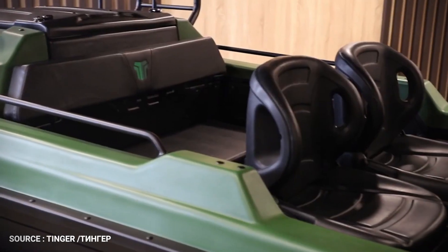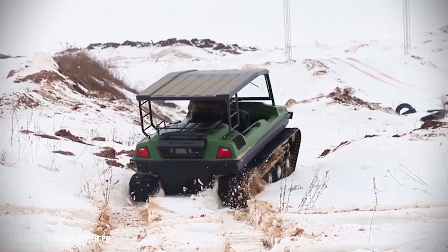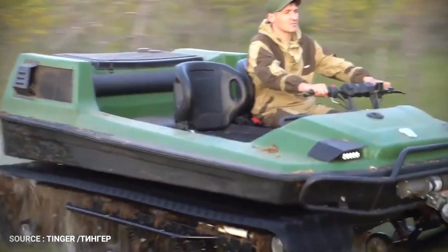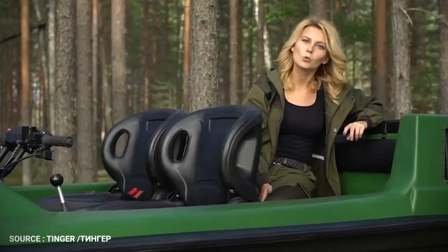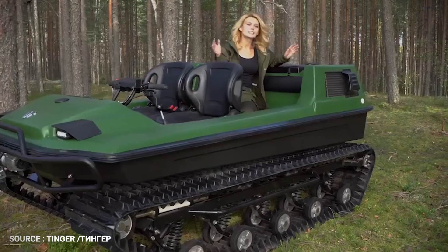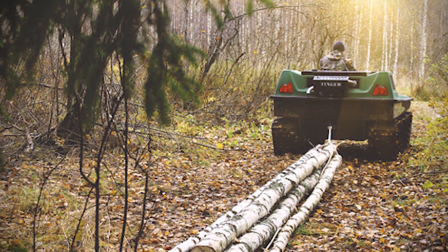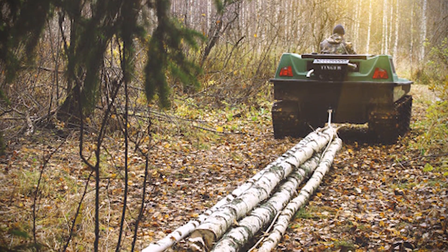Thanks to plenty of ground clearance and advanced suspension, the TINGER is able to easily climb over downed trees and rocks without throwing its occupants off. Unlike a conventional track vehicle, the TINGER uses comfortable bucket seats for extended travel and safety at higher rates of speed. Thanks to the light weight and power of the TINGER TRACK S500, operators can tow objects over relatively soft and loose ground without getting bogged down.